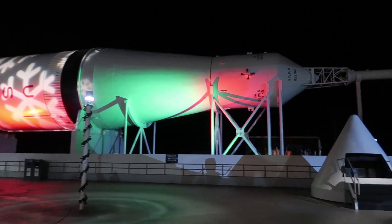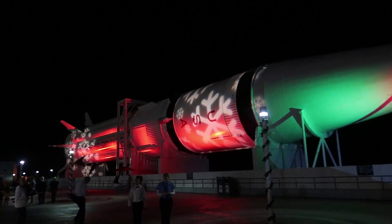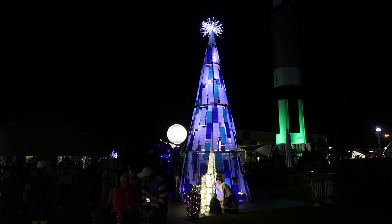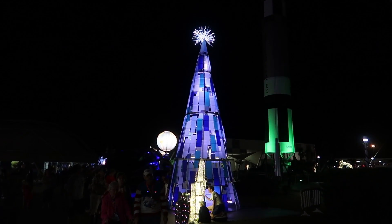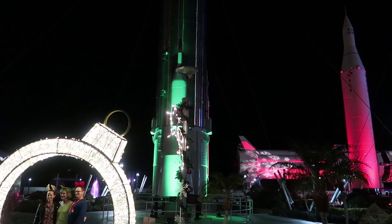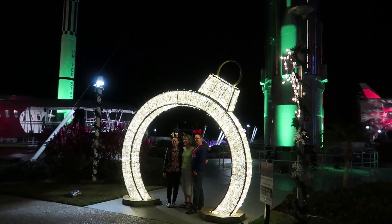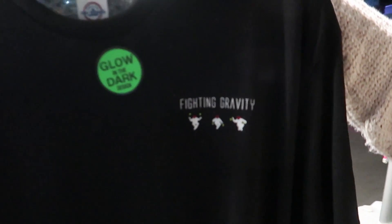After the show, here in the Rocket Garden they have the rockets all lit up in Christmas colors with snowflakes on them. The Christmas tree is all lit up and it looks great — it reminds me of a retro 50s style tree with the panels. Take a look at the Rocket Garden lit up in all kinds of different Christmas colors. I love this one in the center flashing all kinds of different colors — great photo opportunity here. We also found the Fighting Gravity merchandise. It glows in the dark — that's cool!